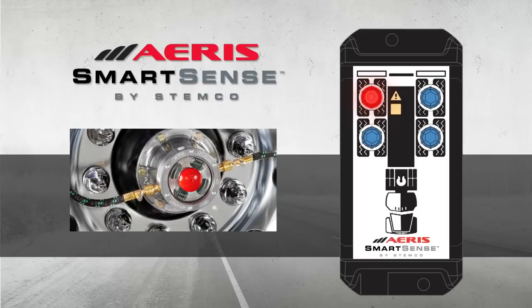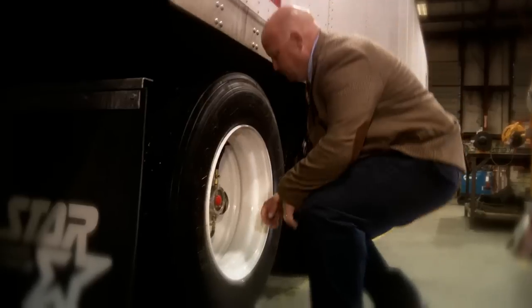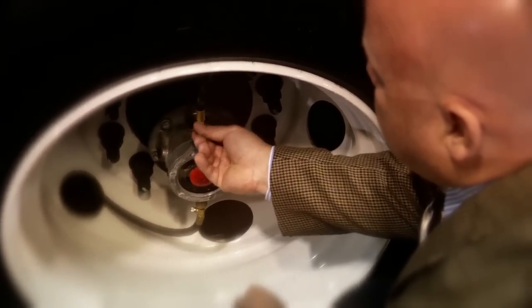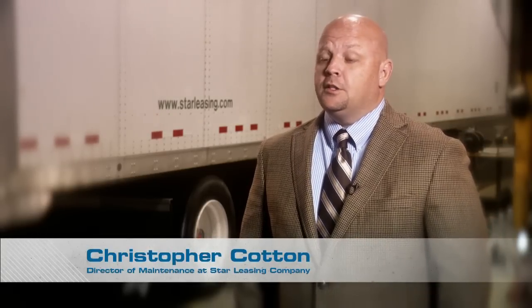Christopher Cotton, Director of Maintenance at Star Leasing, has been using the Eris automatic tire inflation system to improve his fleet's performance and reduce maintenance downtime. The Eris SmartSense is going to be the next generation for auto inflation. Right now, if a tire tech comes out, they don't necessarily know which wheel end is actually taking the air. The Eris SmartSense is going to eliminate human error and allow our technicians on site to become a lot more productive.